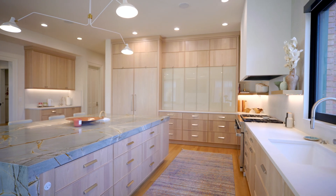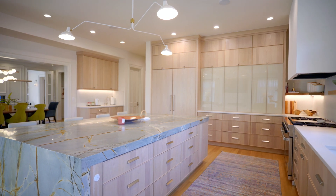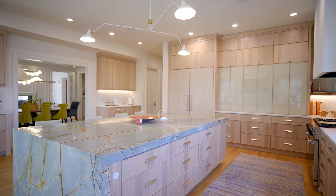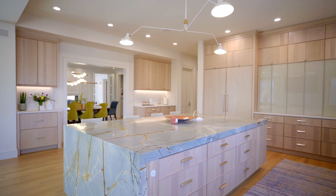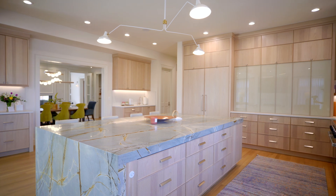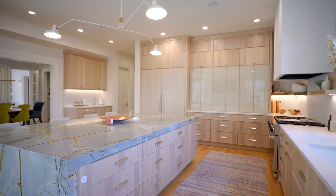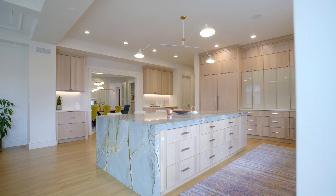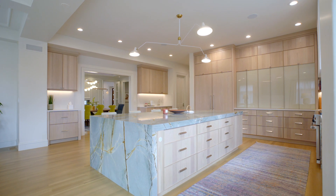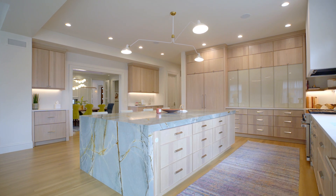In terms of lighting in the space, we needed a lot of can lighting for functional task purposes in the kitchen. But I really love the mid-century feel of the light fixture over the kitchen island — just the simplicity of three shrouded lamps giving you all your task lighting on the island. It reinforces that lightness and contemporary feel we were going for throughout the house.